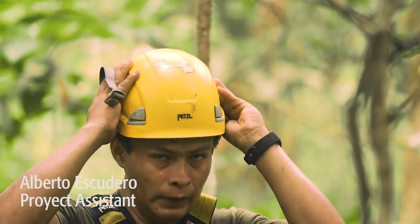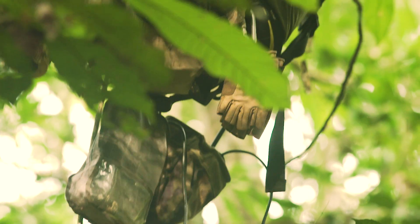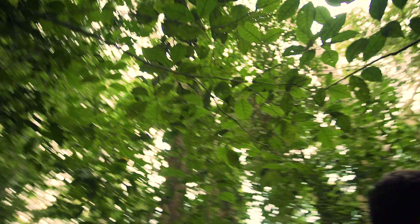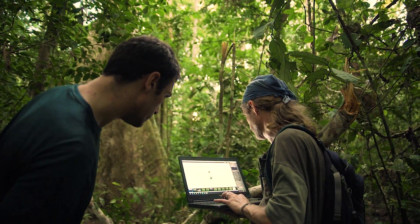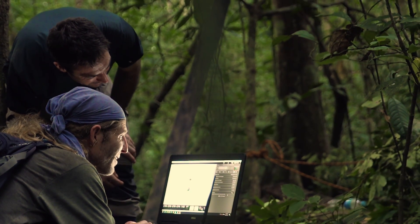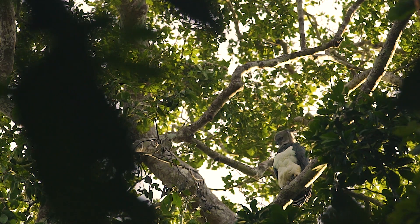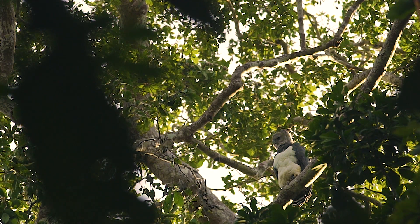Alberto has been climbing in the Amazon for years. By using a wireless camera we can reduce disturbance even more, and even better than that, guests at Refugio Amazonas can accompany us to the site and they can see the eagles and what they've been doing and what they've been eating as well. Hopefully it'll add to their experience working with Wired Amazon.